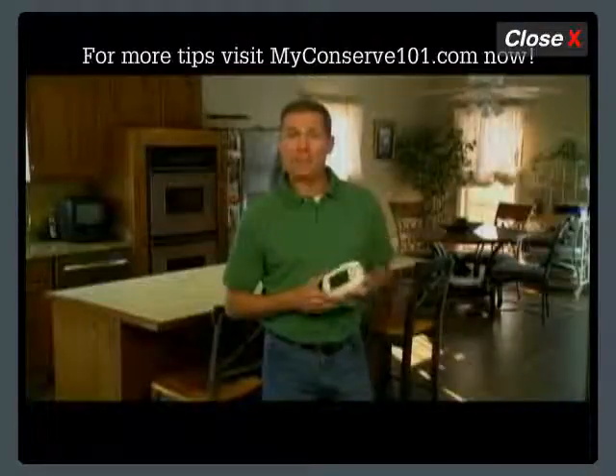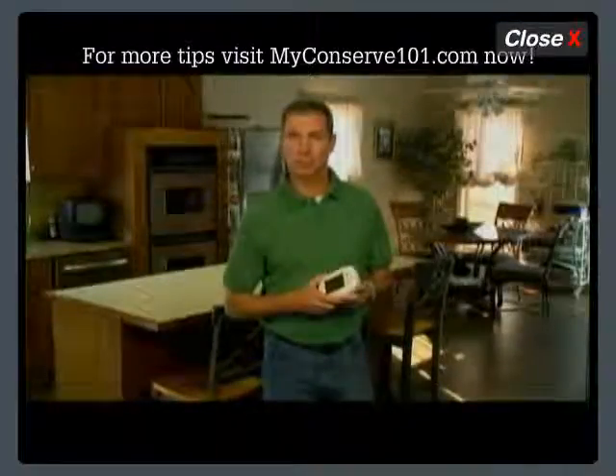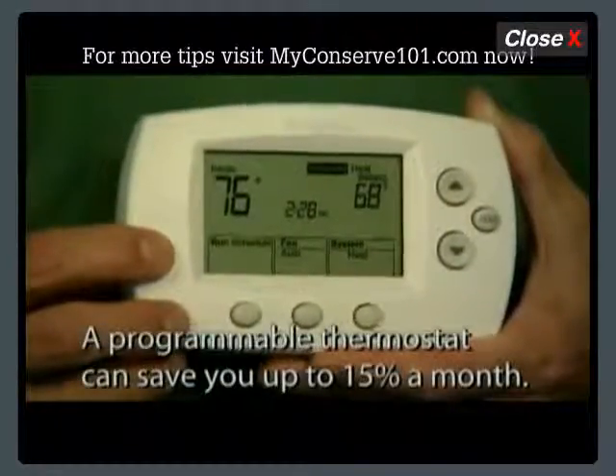A programmable thermostat can assist you in lowering the financial impact of heating and cooling without sacrificing your comfort. By using a programmable thermostat, you can realize savings of 10 to 15 percent on your monthly energy bill.